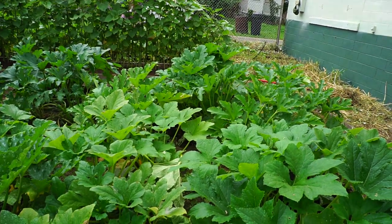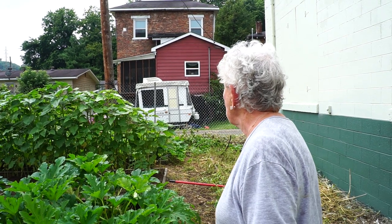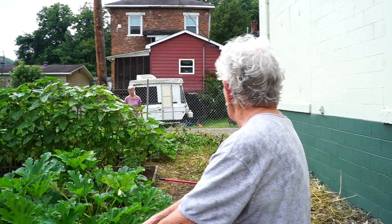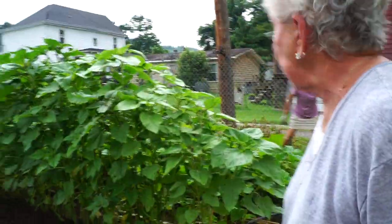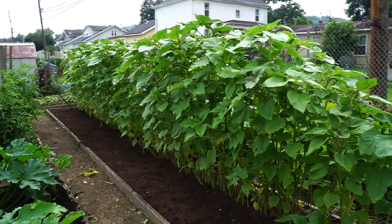Next is the yellow squash and zucchini bed — Judy just picked some and will wait till tomorrow for more. There's some mildew on the squash leaves. She explains it's too late to spray once mildew appears; you have to spray before it shows. She also fights mildew in dahlias, zinnias, and phlox in her flower gardens.